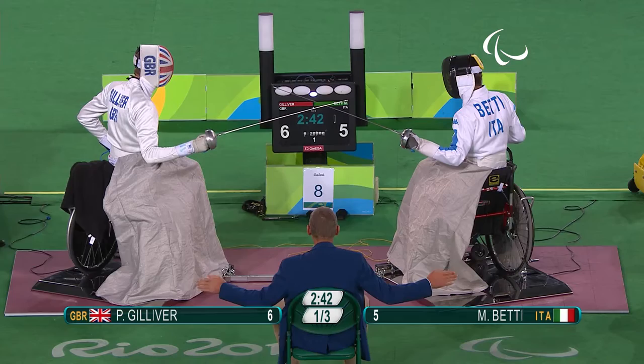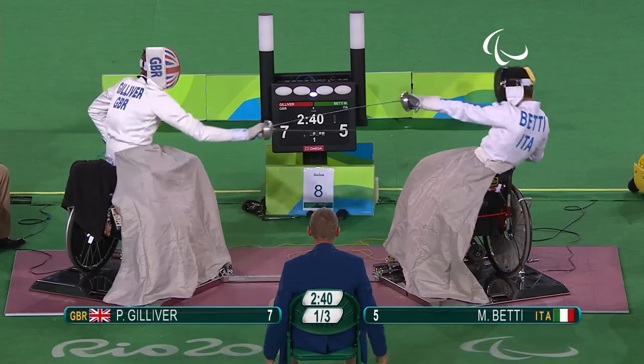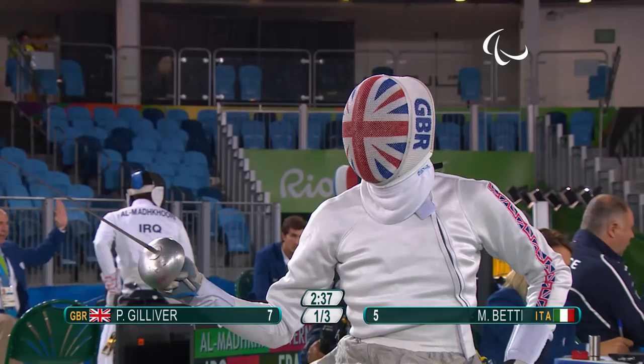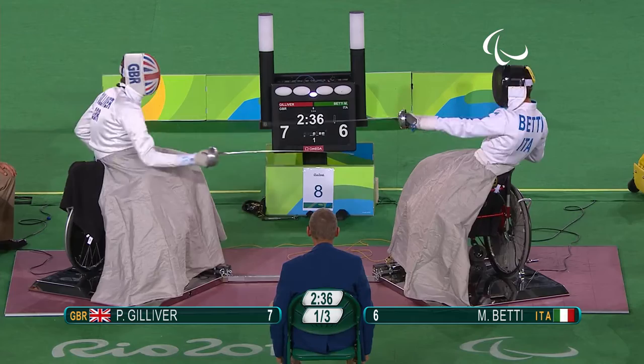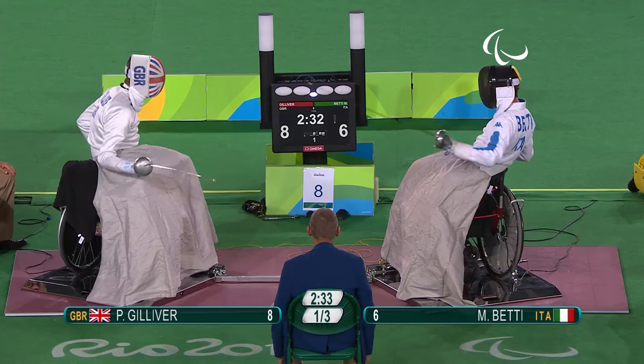Under the wrist — a tidy hit by the British fencer. And now Betty trying to stay at a distance, and came in with a well-timed attack over Gilever to just stay within one point difference. But there Betty was just off target, and Gilever made the cost perfectly timed, back onto the body of Betty.